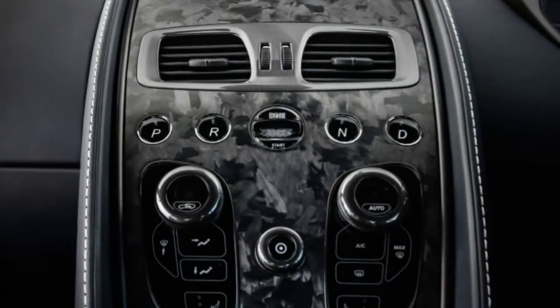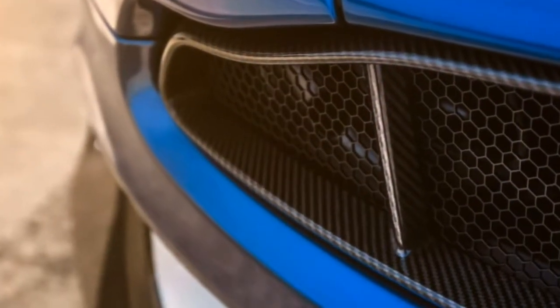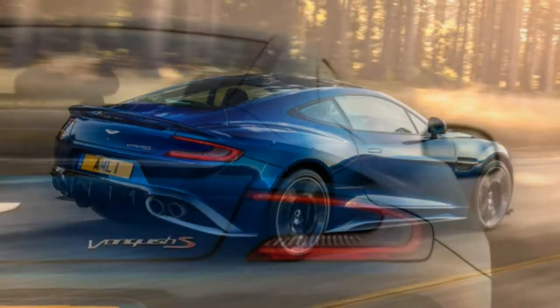Driving. The 2018 Vanquish S could get by on looks and sound alone, but it drives well too. Not an objectively small car, it feels compact on narrow canyon roads. Acceleration sounds and feels excellent, even though it is slower than its rivals.